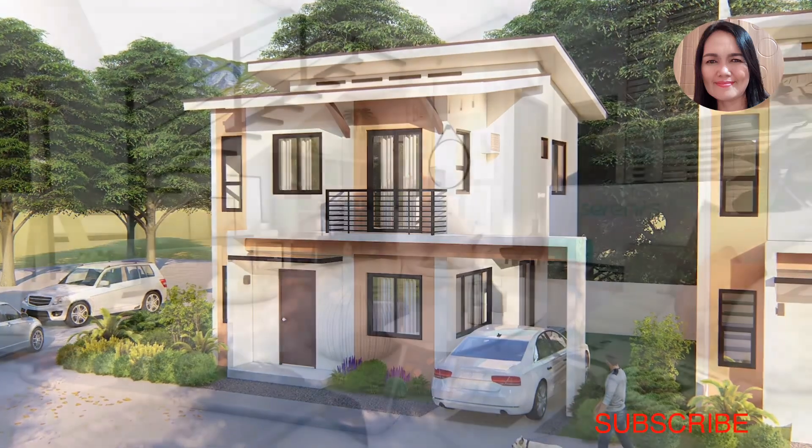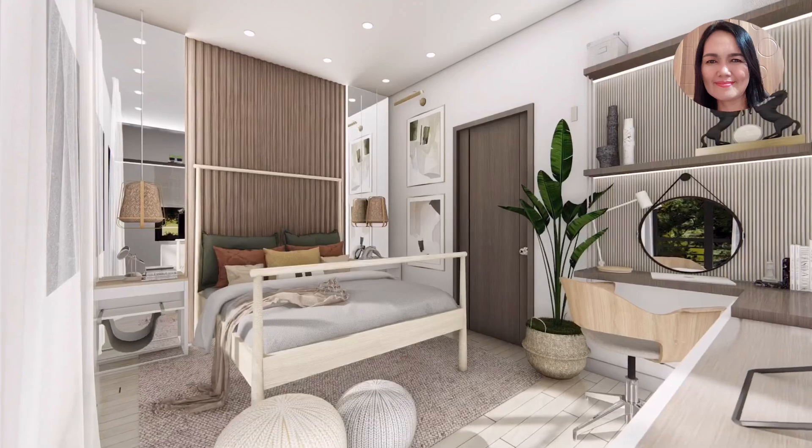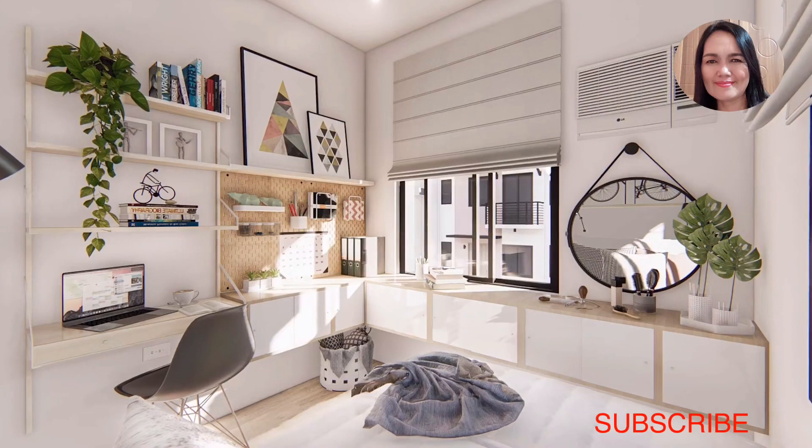That's the single detached unit. This is a sample of the living area, a sample of the bedroom, and there is also the kitchen.